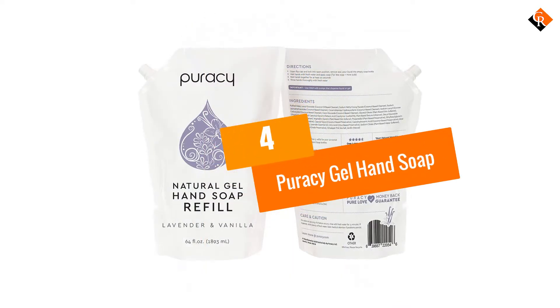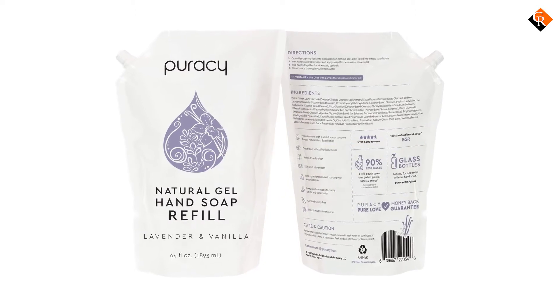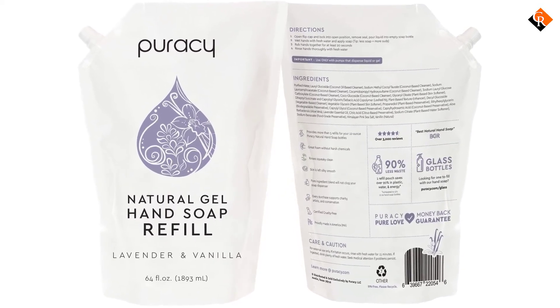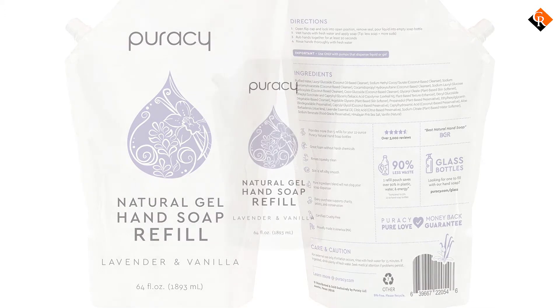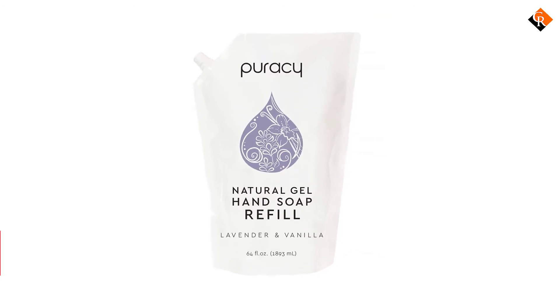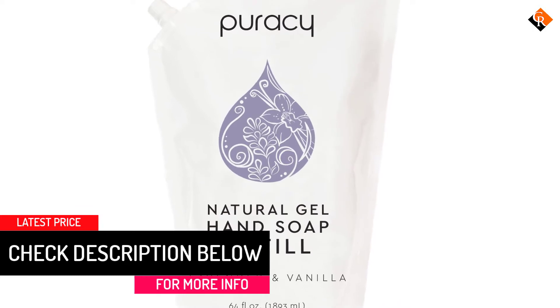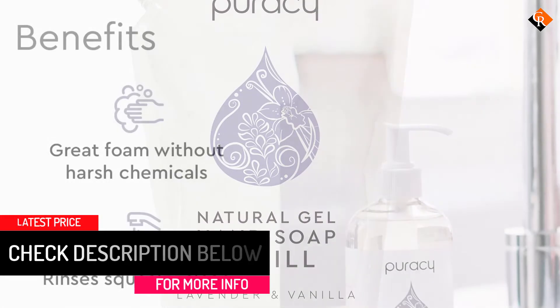Moving on at number 4, we have the Puracy Gel Hand Soap. Puracy Natural Hand Soap is a brilliant choice for every home. In addition to the wonderfully supple appearance, it also contains vanilla, which relieves the skin. It's a thick mix of exceptionally filling fixations that guarantee that hands are cleansed and saturated with every use. Part of its natural fixations contains vitamin E, ocean salt, and aloe vera.